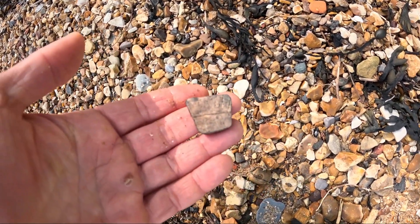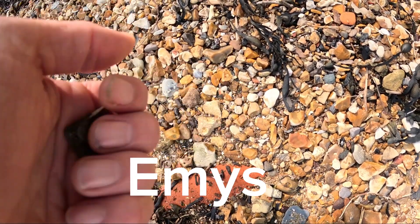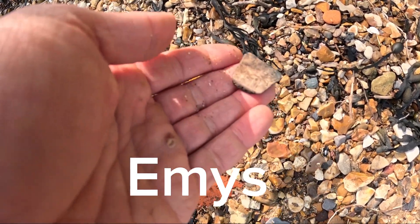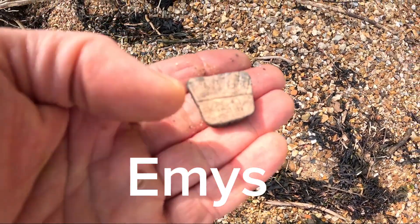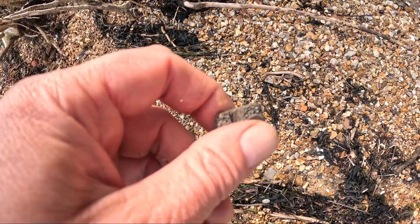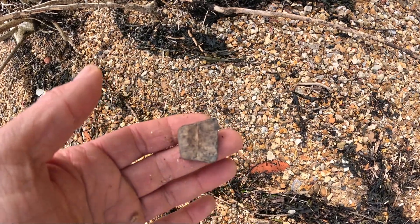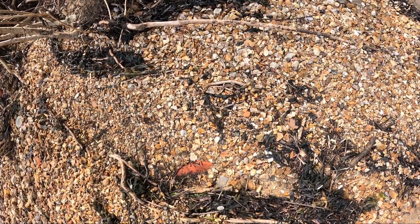That is a type of freshwater turtle. Can't remember the exact name. Might not be freshwater, I'm not exactly sure. I know this is a brackish area, so pretty sure you get a mix of both. But I've finally found a decent piece. Anyway, off we go.